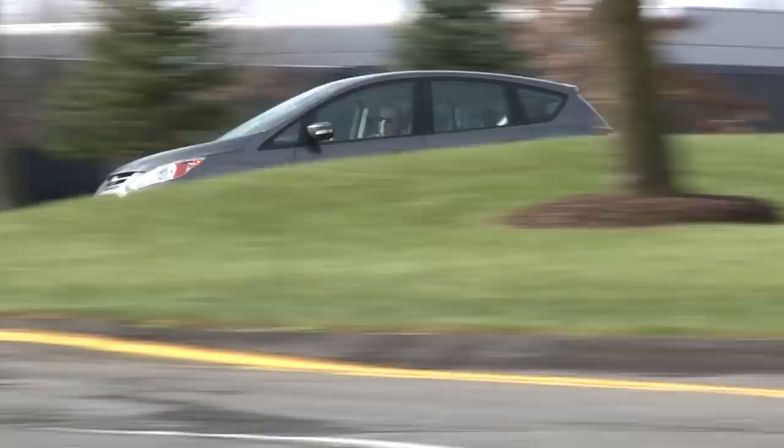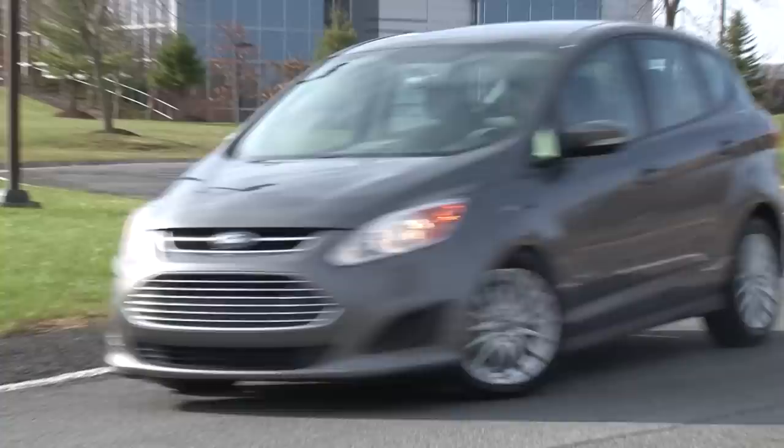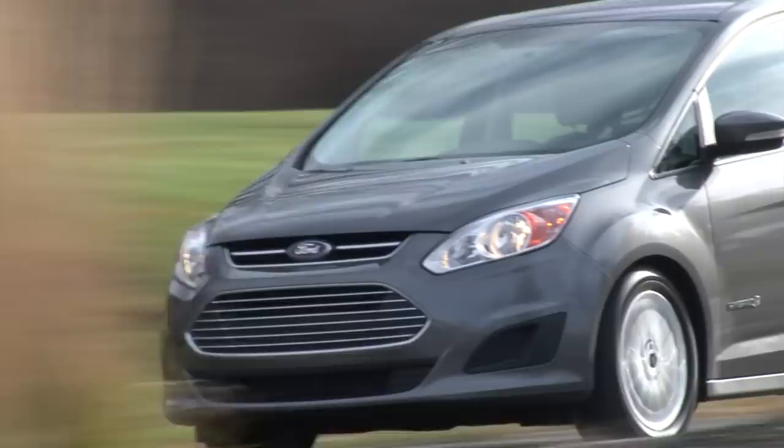Again, not typical, and both are C-MAX selling points. The C-MAX is one of, if not the best driving hybrid I've ever tested. It's actually fun to drive — it handles well and it's fleet of foot.